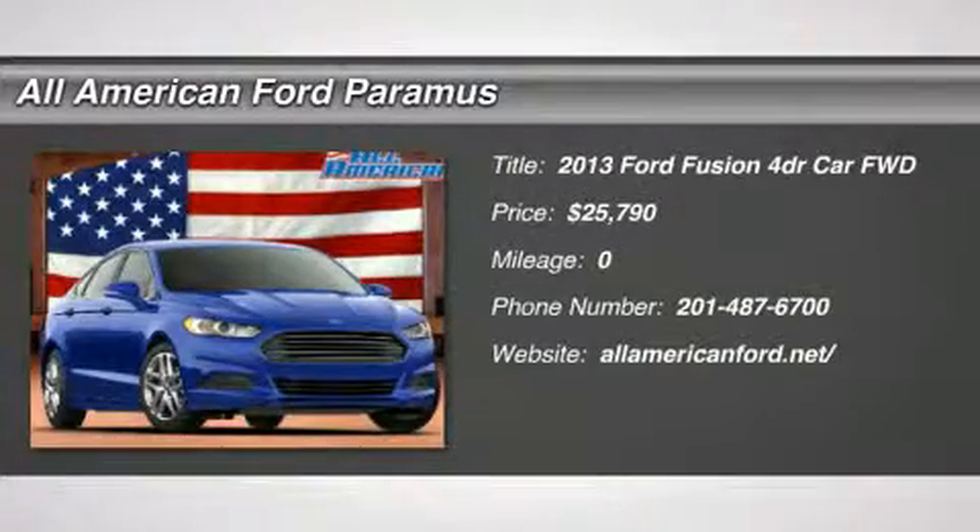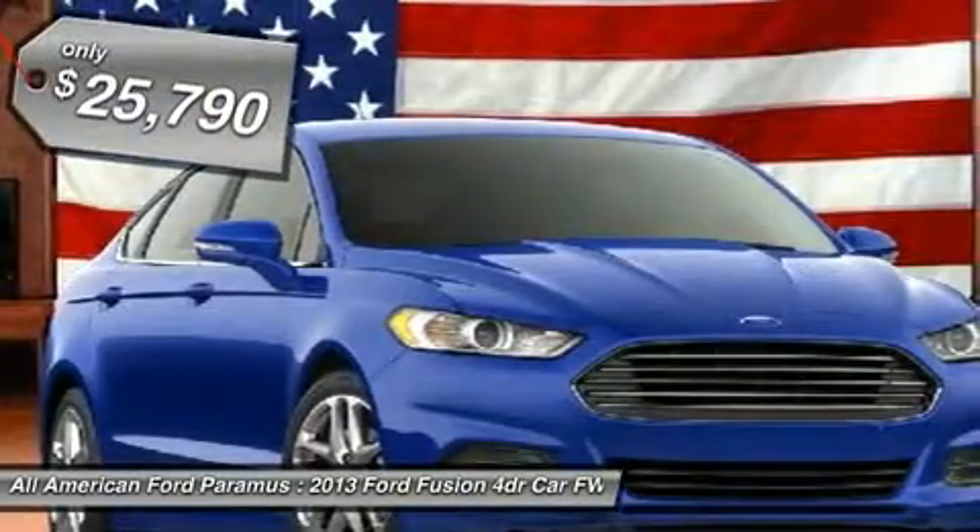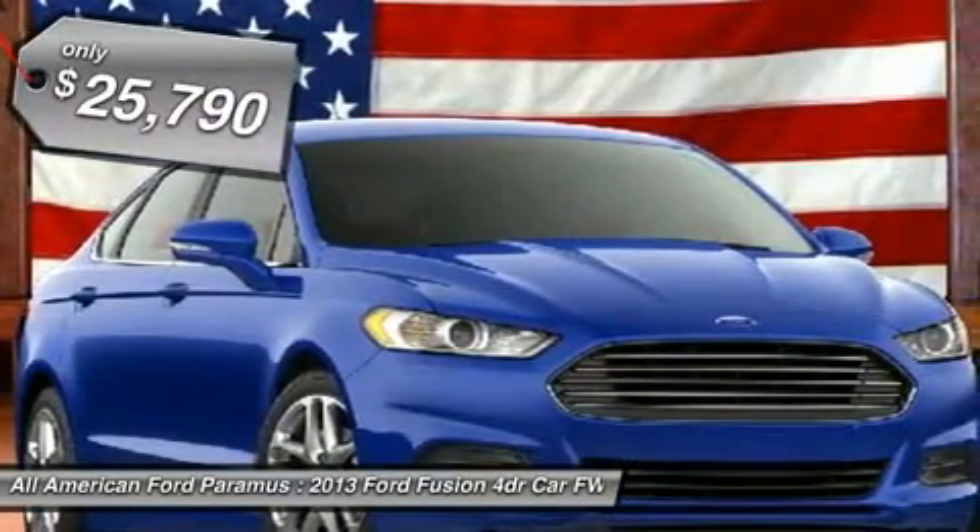The 2013 Fusion. You can have both impressive power and great economy in a Fusion, and it is priced below $30,000.